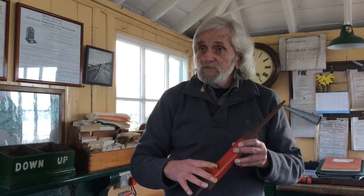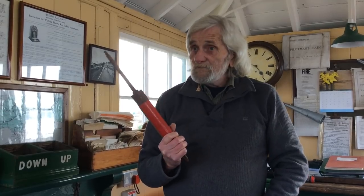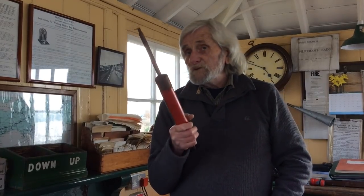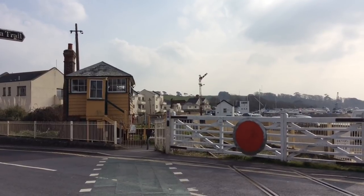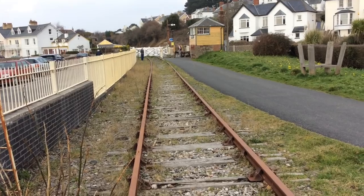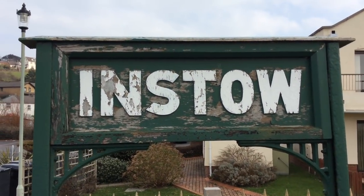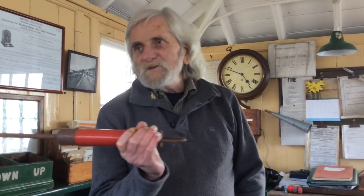Like this — this is the Barnsville to Instow token. The driver couldn't actually proceed along the line without this token in his cab. Without it he wasn't allowed to move, because that meant there was another train in the section. In fact the signalman had to stand out on the balcony there and hand the driver this token as the train was moving.